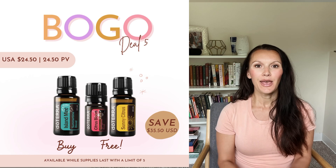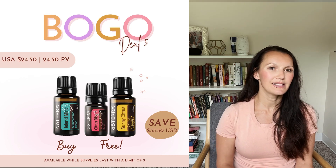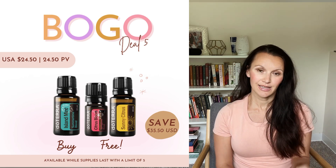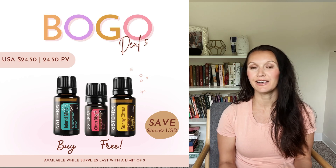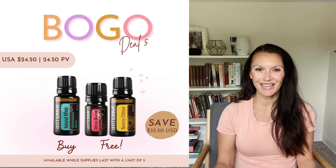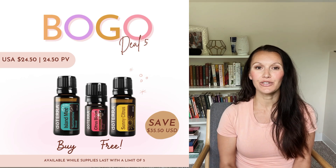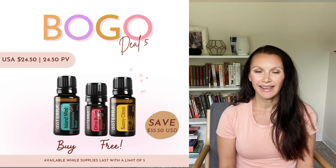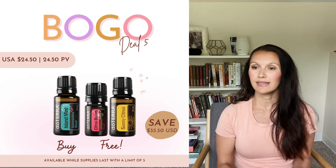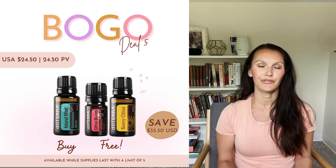Last but not least, we have Sunny Citrus, which is currently not available for purchase but we are hoping for it in the future. It smells sweet and citrusy, just like the name suggests. Here are five benefits: number one, it promotes feelings of happiness and positivity — it's a little sunshine in a bottle. Number two, it can help relieve feelings of tension and stress, similar to how you'd feel stepping outside into beautiful sunshine. Number three, it boosts immunity and can fight germs. Number four, it can help reduce inflammation in your body, and of course it can freshen up any space with its bright and cheerful aroma.